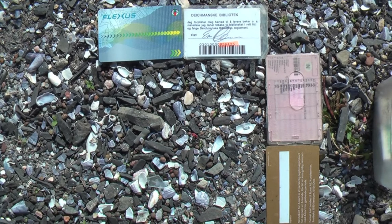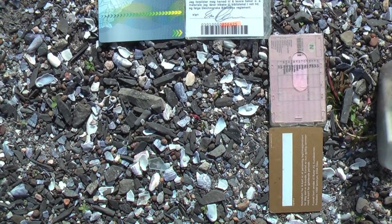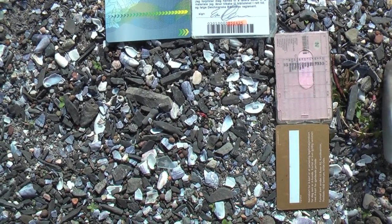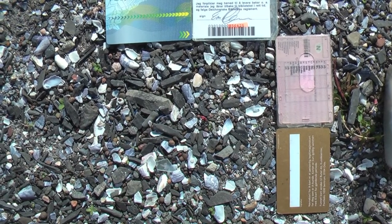Approximately two credit cards times two credit cards. I'm going to see how much small plastic bits I can find within this small square on the beach.